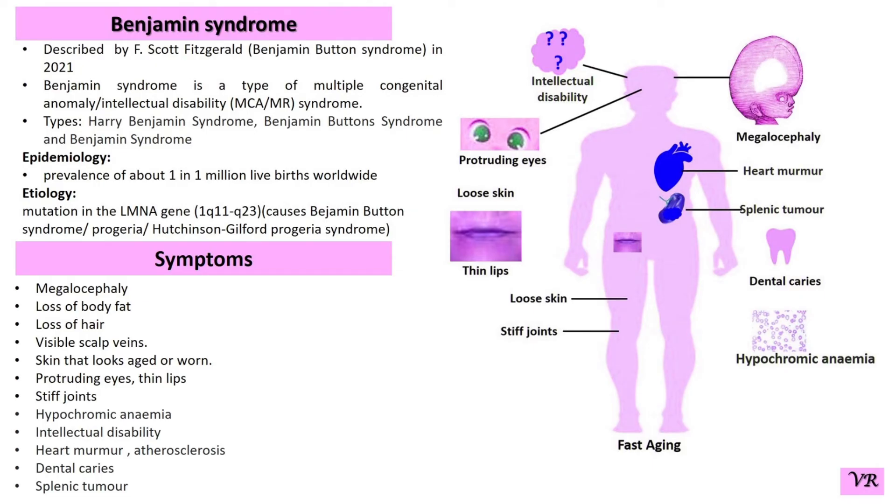The LMNA gene is spread over about 26 kb of DNA. The first strand is about 16 kb long and the second is about 2 kb long. The LMNA gene encodes Lamin A and Lamin C protein.